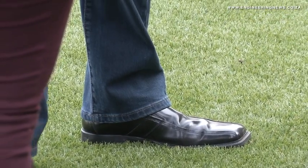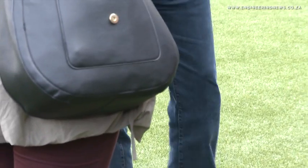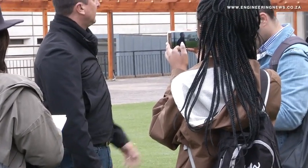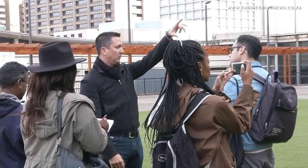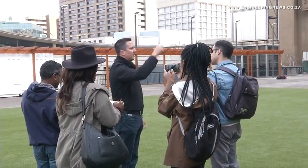We've increased the lighting quite considerably from a safety perspective, to make sure that people feel safe particularly at night or early mornings when they walk through here. We've also put some charging stations in for cell phones. That's all wrapped into phase one, which we hope to complete by middle of July at a total cost of circa 15 million rand.